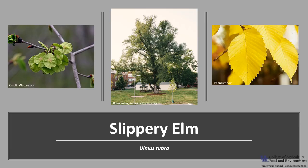Thank you for joining me today to learn about this native elm. I hope you get the opportunity to get out into your woodland, a local park, or neighborhood and enjoy the Slippery Elm.